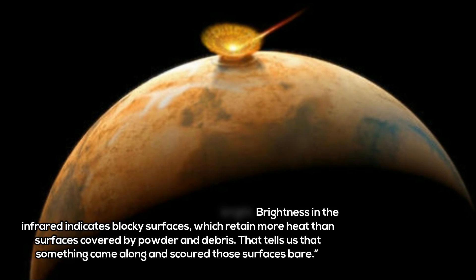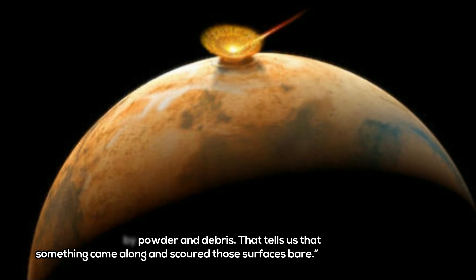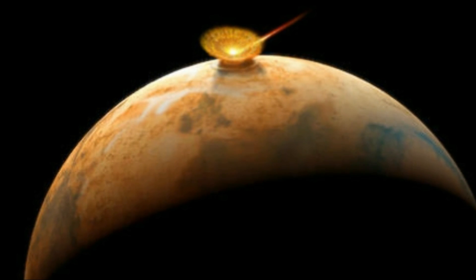As Schultz explained in the Brown University press release, this allowed for features to be discerned that would otherwise not be noticed. You couldn't see these things at all in visible wavelength images, but in the nighttime infrared they're very bright. Brightness in the infrared indicates blocky surfaces, which retain more heat than surfaces covered by powder and debris. That tells us that something came along and scoured those surfaces bare.